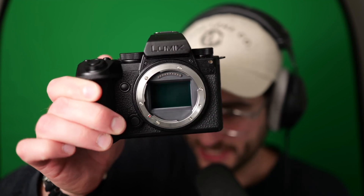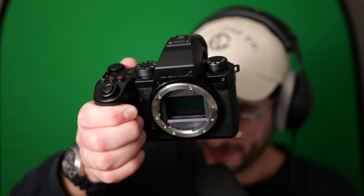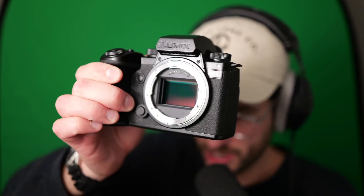Here we have the S5 II X. I have one in hand - mine has a lens and yours doesn't. These are the real deal. It's really the most beautiful camera I've ever seen from a standard manufacturer, not including Leica or Fujifilm. Panasonic works with Leica so they have a little bit of taste - they understand. Not bad.